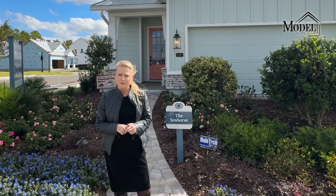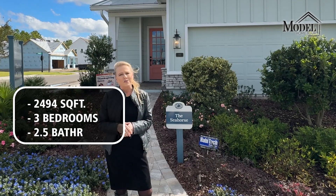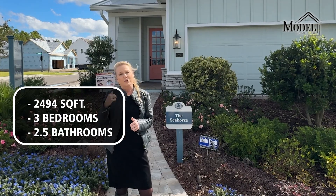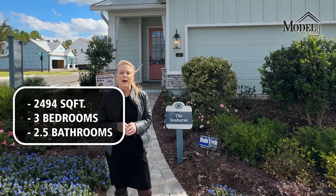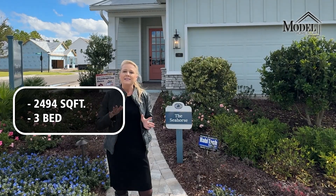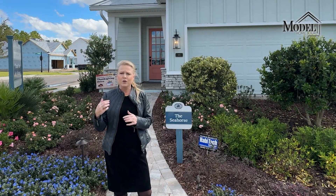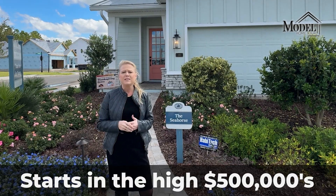We are here today with David Weekly at the Seahorse model. This one is about 2,400 square feet. This particular model that we're going to go check out is three bedrooms, two and a half baths. You do have the option to do four bedrooms in this one if you want. As-is, it's starting at about $585,900. With this one here, we're probably in the low to mid-700s.